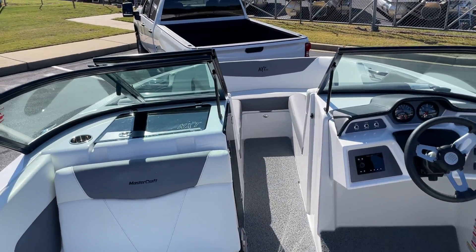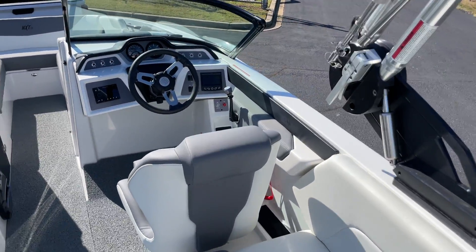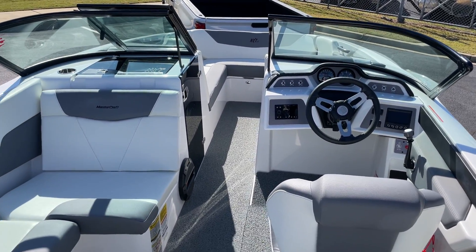It's got the 6.0 liter, 380 horsepower motor in it, so plenty of power with the pro ballast. This thing makes an awesome wake surf wave, great for wakeboarding. You can ski behind this boat really great too, and it's a really good all-around cruising boat.